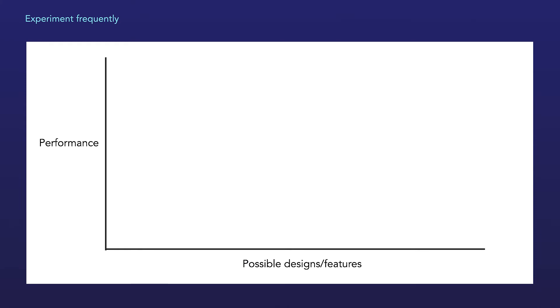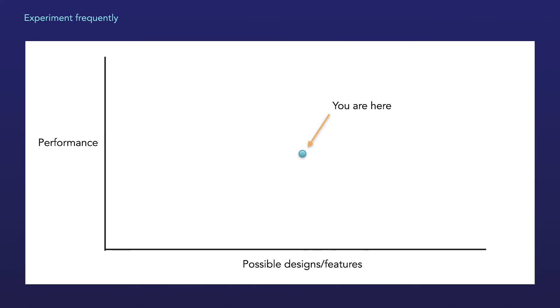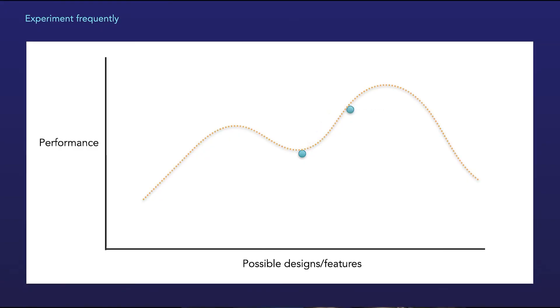Another advantage of A/B testing is that it lets you rapidly iterate on a product. Let's say you just launched a new product — graph out on the x-axis all possible designs, and on the y-axis all possible conversion rates. What are the odds that this first version is at the optimal conversion rate? Pretty close to zero. With A/B testing, you can rapidly test changes and incrementally optimize a feature.